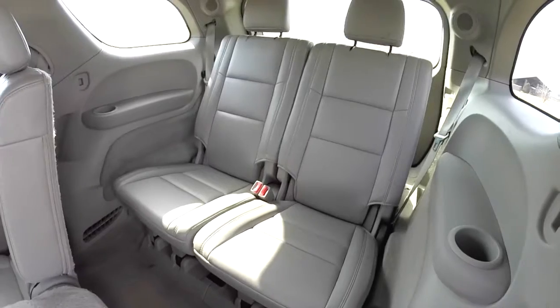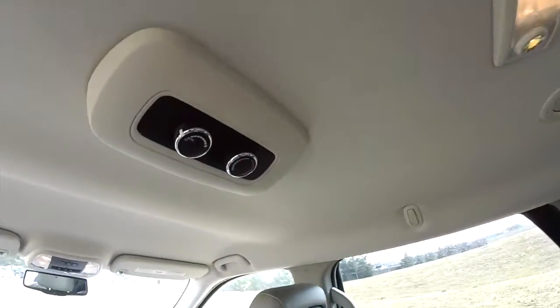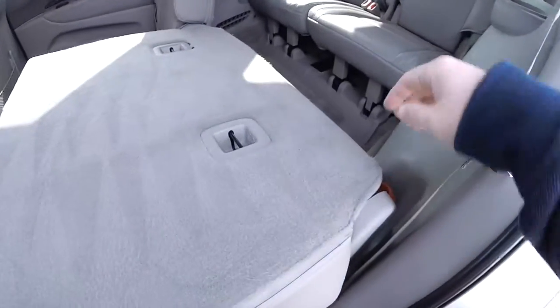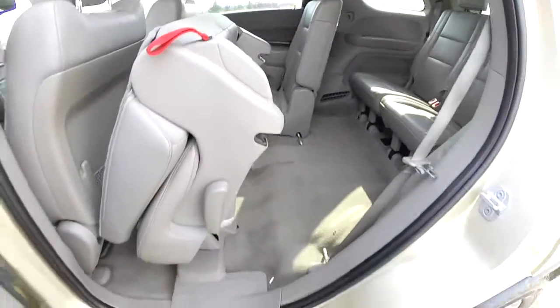Third row seat seats two, with cupholders on either side. Overhead you have reading lights, and there's also rear climate control. For easy access to the third row, locate the red tether, pull up, and the entire seat will lift.